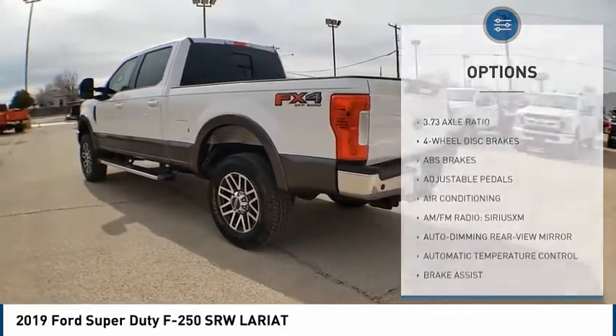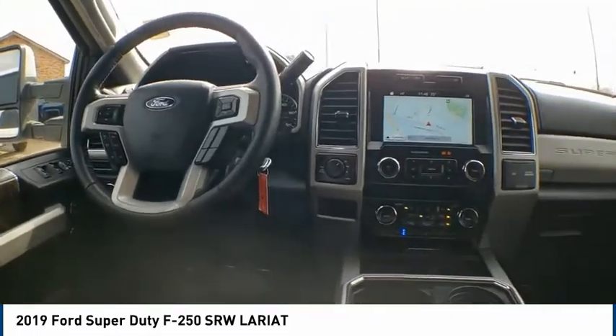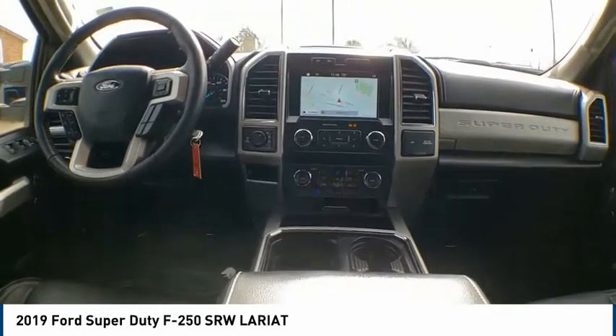lights, four-wheel disc brakes, speed control, rear window defroster, and security system. Your new ride is just a phone call away.